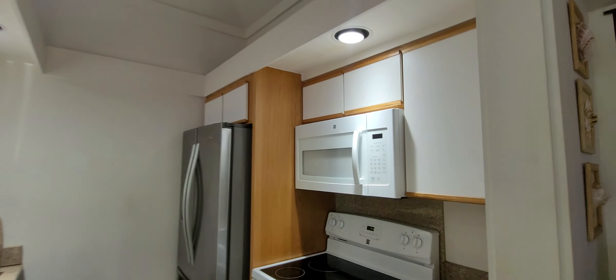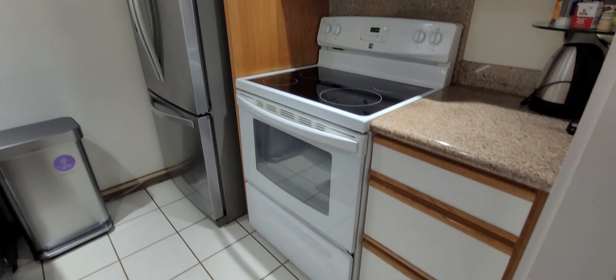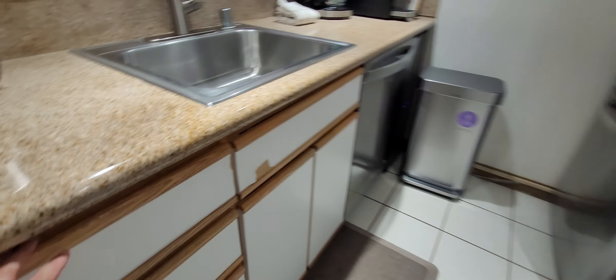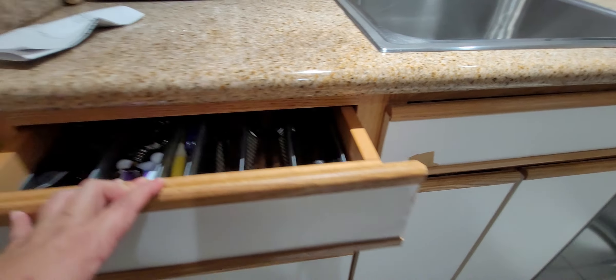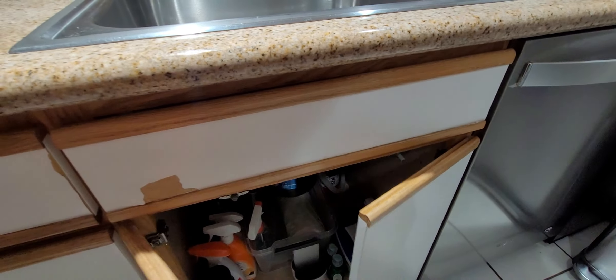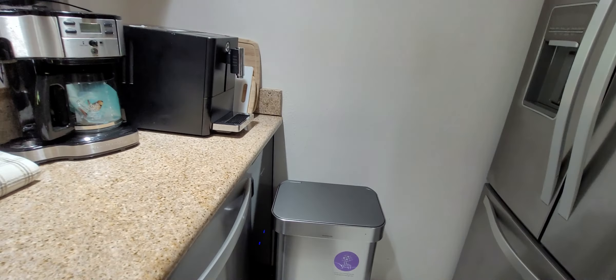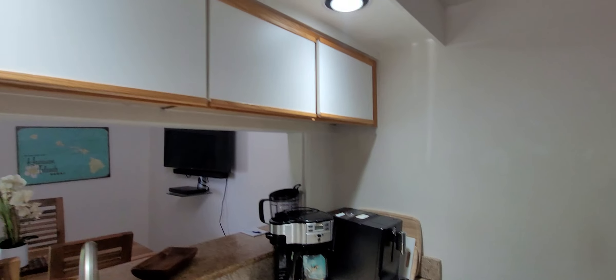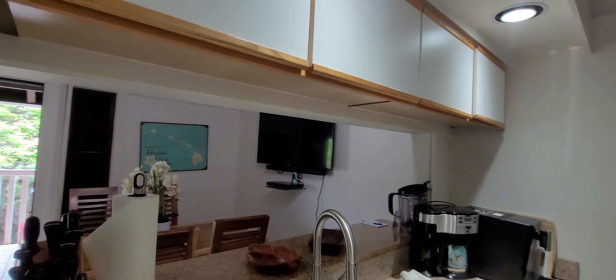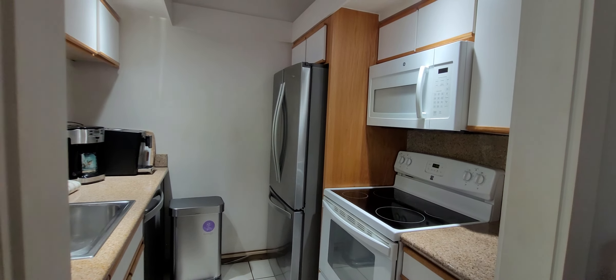There's the kitchen — just basic standard white cabinets, some delamination to be expected. Nice espresso machine, plenty of cabinets, and a full-size stainless steel fridge.